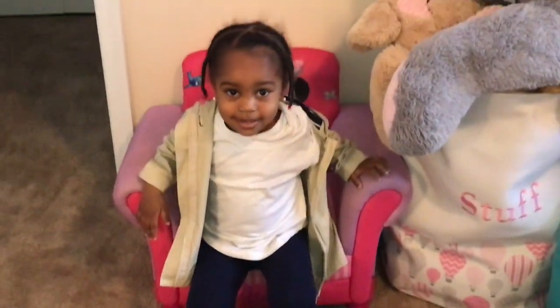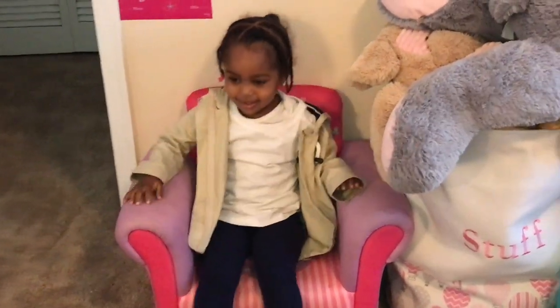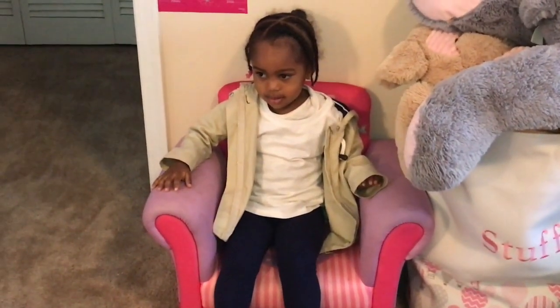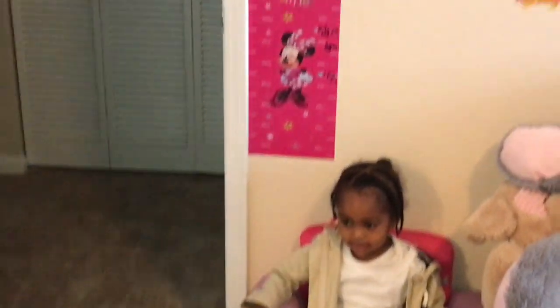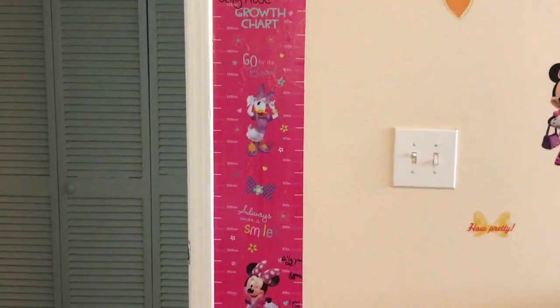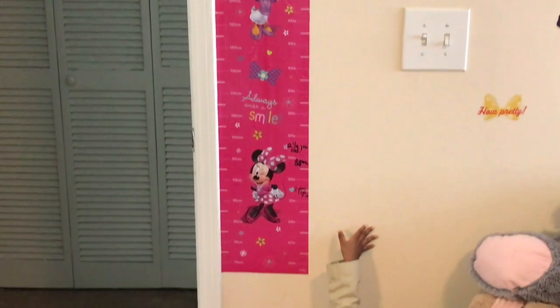Here is her Minnie Mouse chair to lounge in. She got this from her Aunt Sha for her first birthday. And here's her growth chart. We got this from Walmart before she was even born.